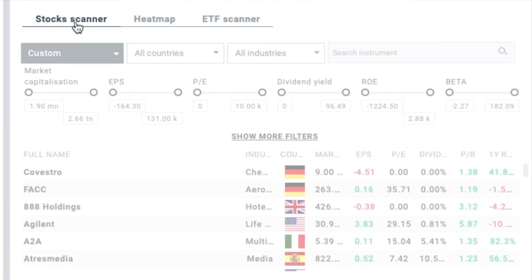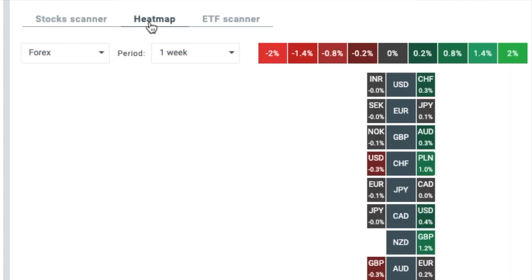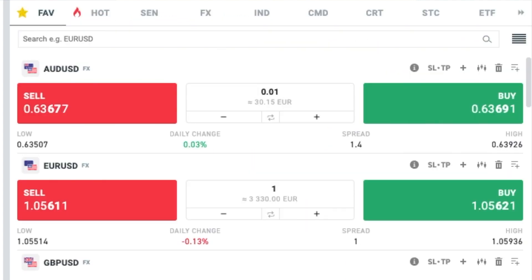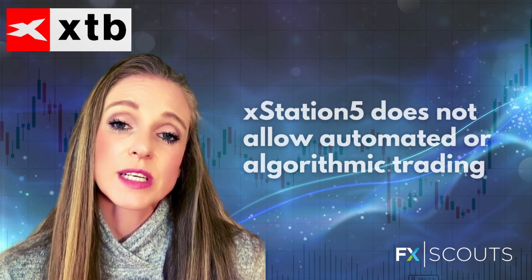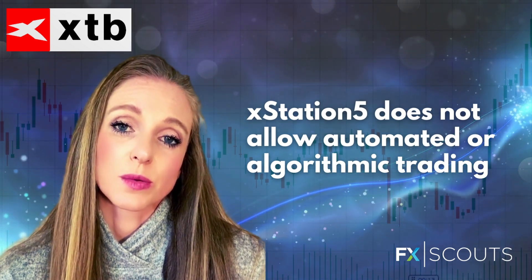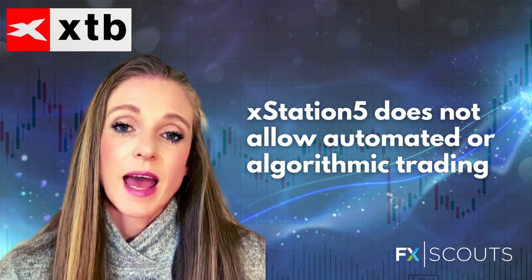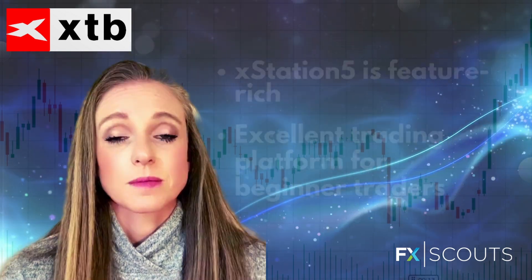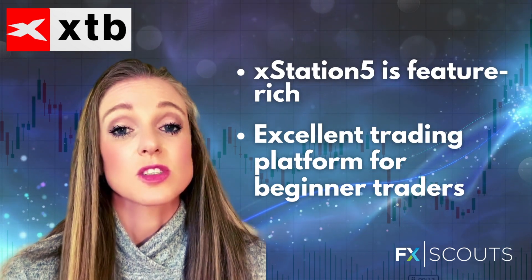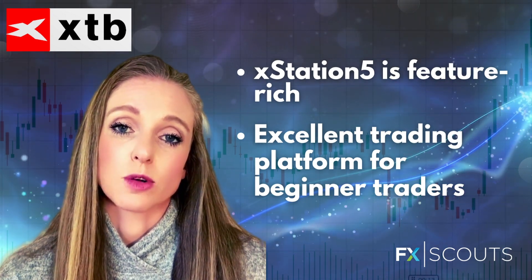It also has a market analysis tab with a stock scanner, a heat map, and an ETF scanner. It has a market watch where you can create a watch list, market news, and an integrated economic calendar. The only downside to the trading platform is that it does not allow automated or algorithmic trading, which is why many traders prefer MT4, MT5, and cTrader. But overall, the trading platform is extremely feature-rich and is an excellent trading platform, particularly for beginner traders.